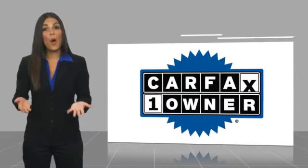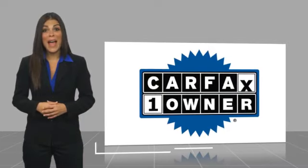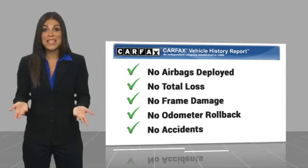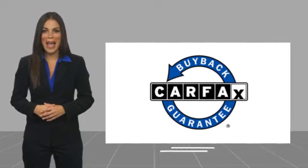This is a one-owner vehicle with a Carfax Vehicle History Report. Be sure to find a complimentary copy of this report online or contact the dealership. This vehicle qualifies for the Carfax Buyback Guarantee. This vehicle is a very good-looking car.